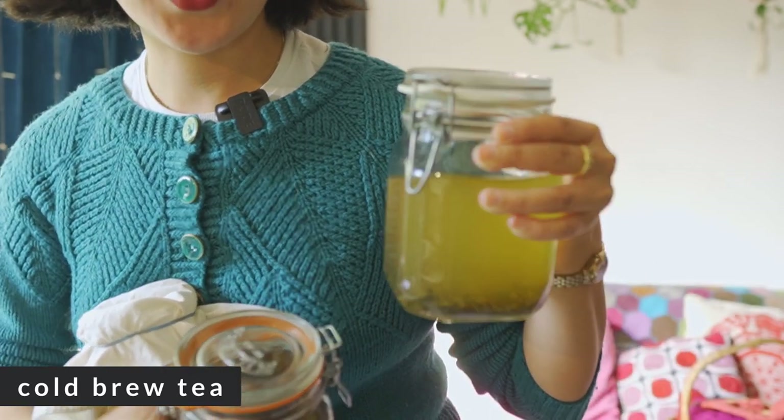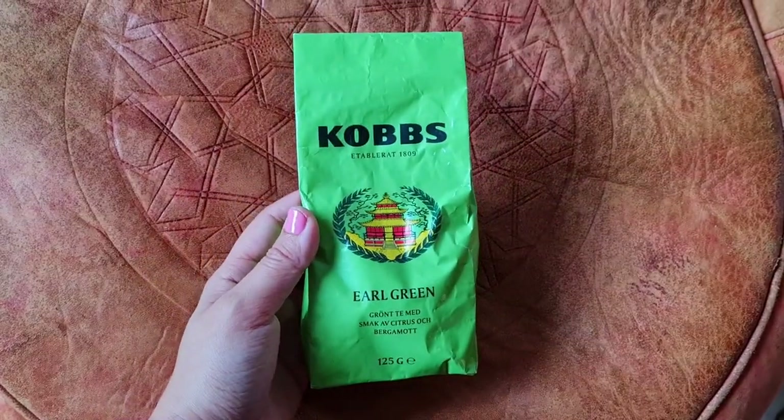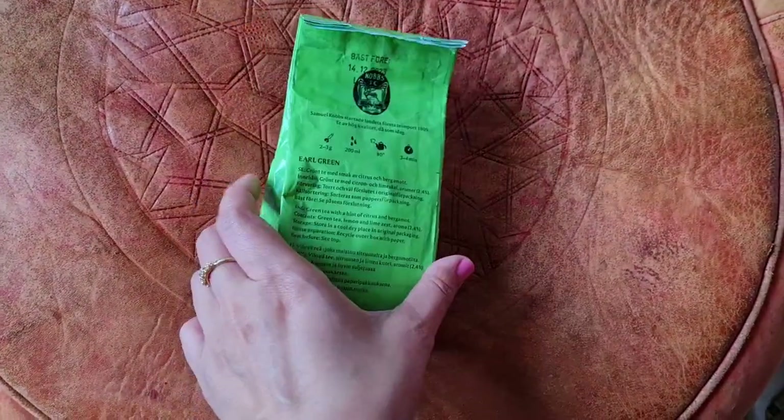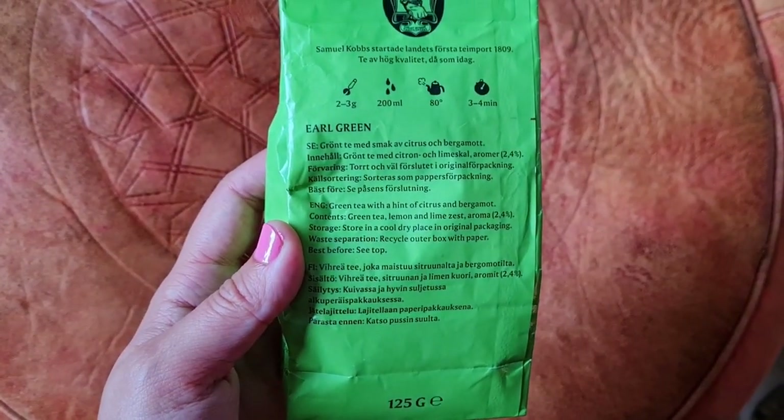Just to save a little bit of money on buying drinks — and let's face it, to try and drink a bit less wine and not drink fizzy drinks and sodas. I tried out a cold brew tea recipe. I've got a favourite tea called Earl Green — green tea with bergamot flavouring. It's a tea I got from Sweden, it's Kobbs Tea, very common in Sweden, loose leaf tea you can get in all the major supermarkets, and I love it.